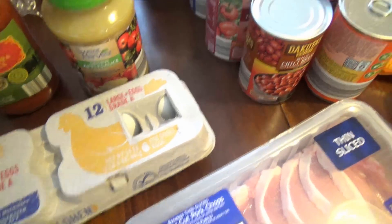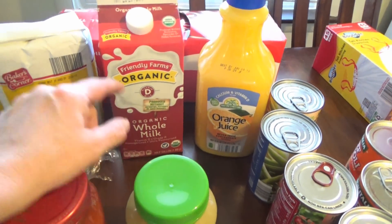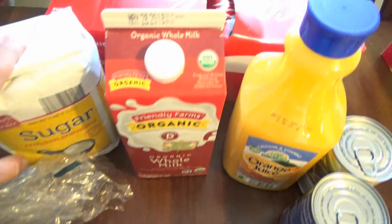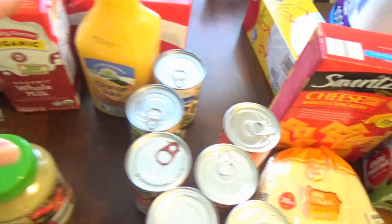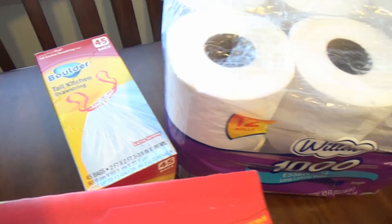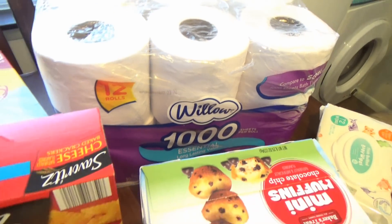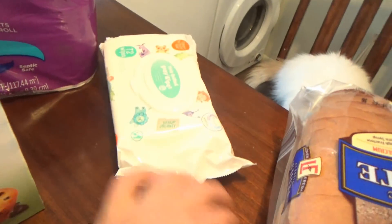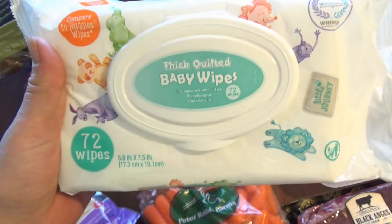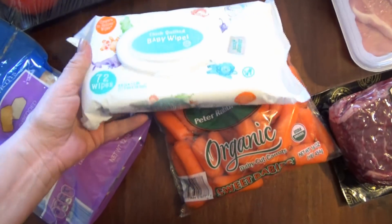We got some orange juice, some organic whole milk, some sugar, a case of Cokes. And then we got some of the Boulder Tall Kitchen Drawstring Kitchen Bags and some Willow toilet paper. And then I did get some of these wipes to see how well they work with AJ — we just needed wipes, we didn't need diapers this week.